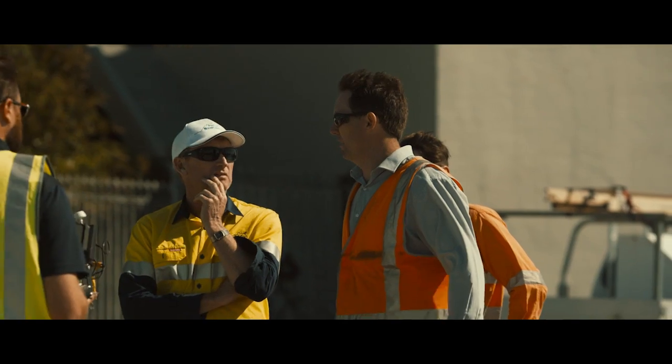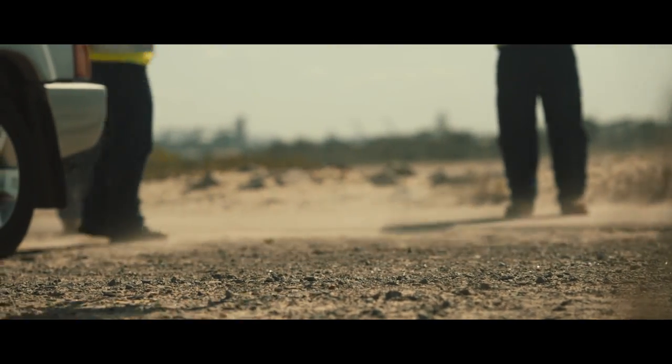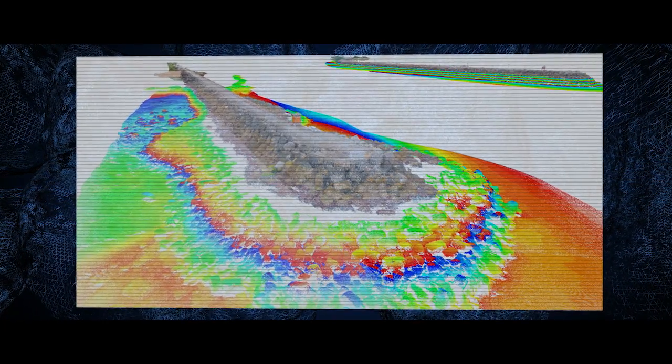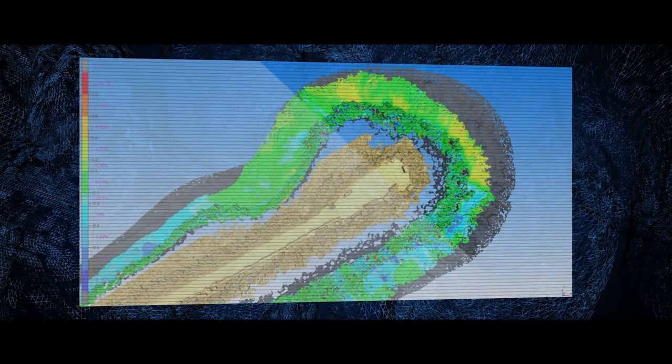Monteith and Powies are always looking for safer, more efficient ways to provide products to our clients. By collaborating with AirSight we've been able to offer a brand new service to our clients which is far superior to anything we've had in the past. We were able to capture this huge data set over 1.5 kilometres of complex 3D structure in under two hours.